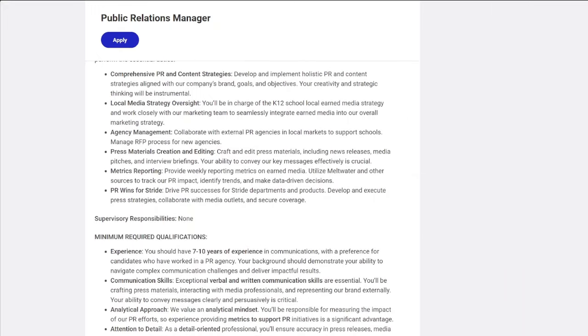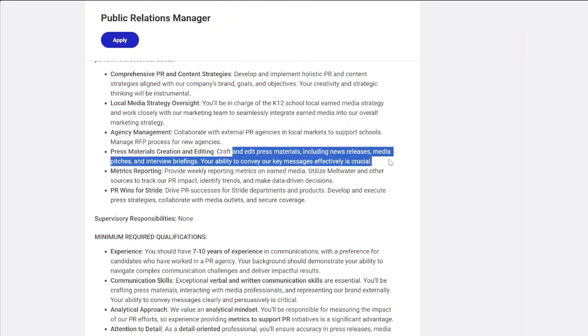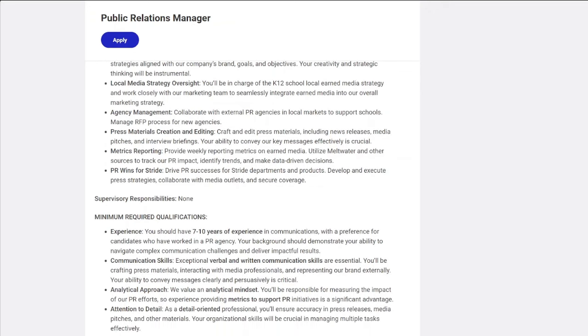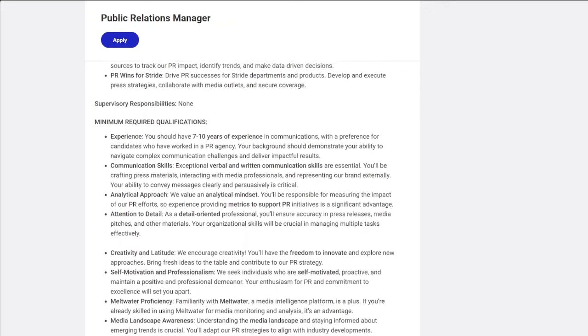You'll be editing press materials including news releases, media pitches, and interview briefings. If you have a degree in marketing or media, this will be a great job for you.